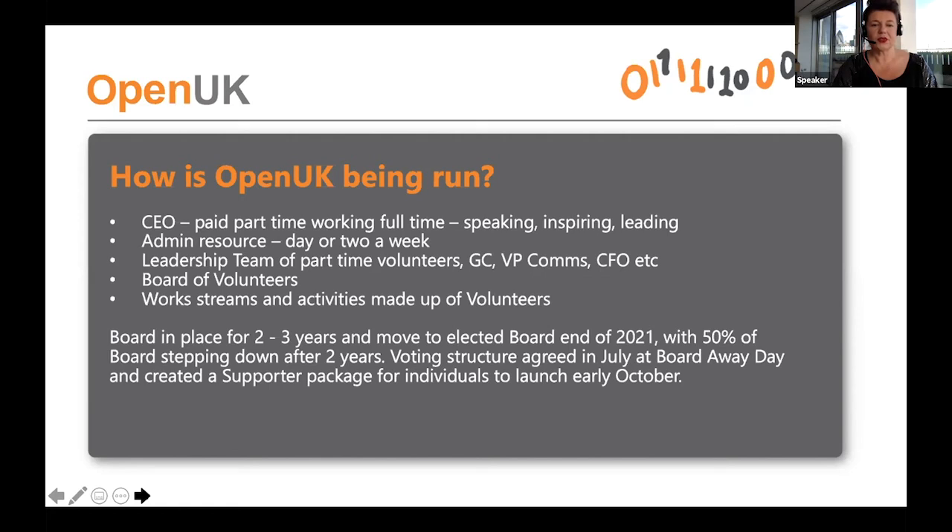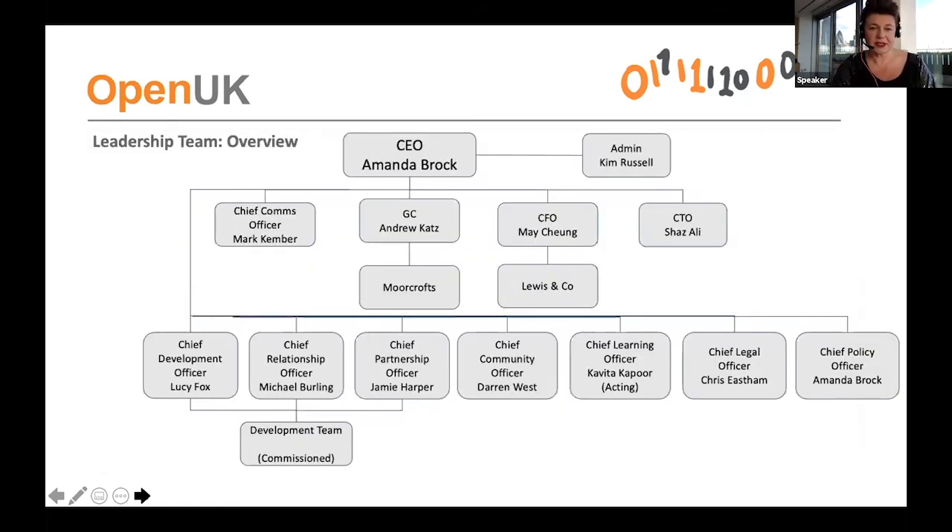We also have many volunteers working on different work streams. One of the things I love about the leadership team is that we've intentionally brought on people you won't know — they're not the usual figures from open source in the UK, but people who have a passion for open, who really want to learn, be involved, and engage. I would ask that if any of you meet any of my team at a conference, take some time to talk to them and help them integrate and meet new folks around open, because they really are the future — developing UK leadership not in a xenophobic or insular way, but developing talent to participate on a global stage.